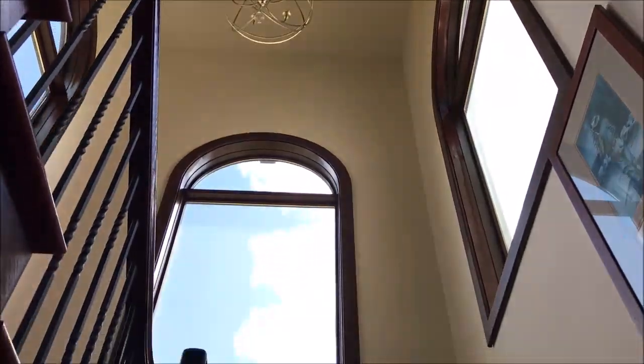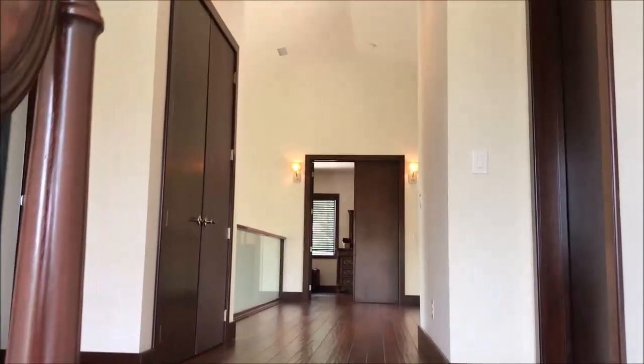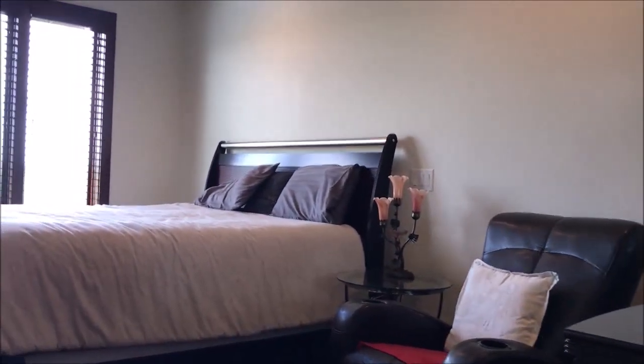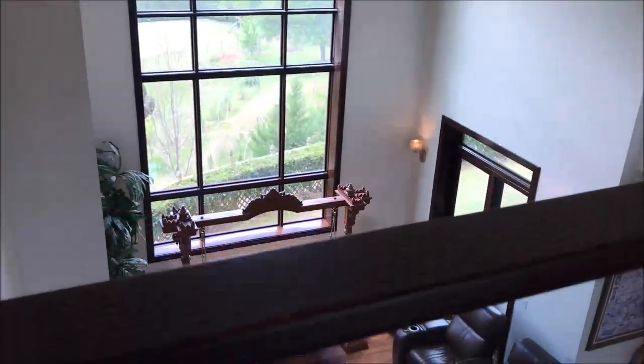We're heading upstairs, going to the second level. Lots of light in this stairwell and beautiful windows. More of the solid wood trim work in this house. We're exploring the first secondary bedroom, which has its own private bath, of course — same details, same high ceilings, white and bright. Heading down the hallway, you can see wide hallways with hardwood floors and this really unique glass balcony.